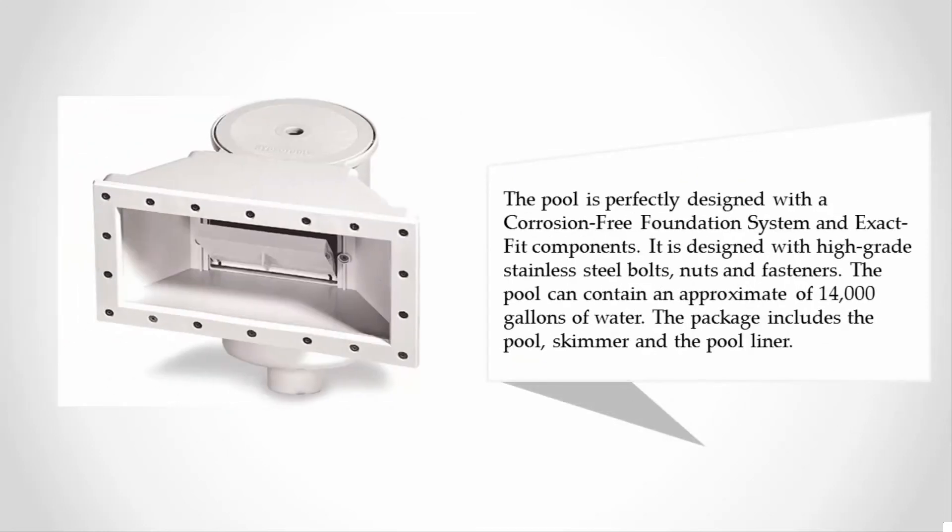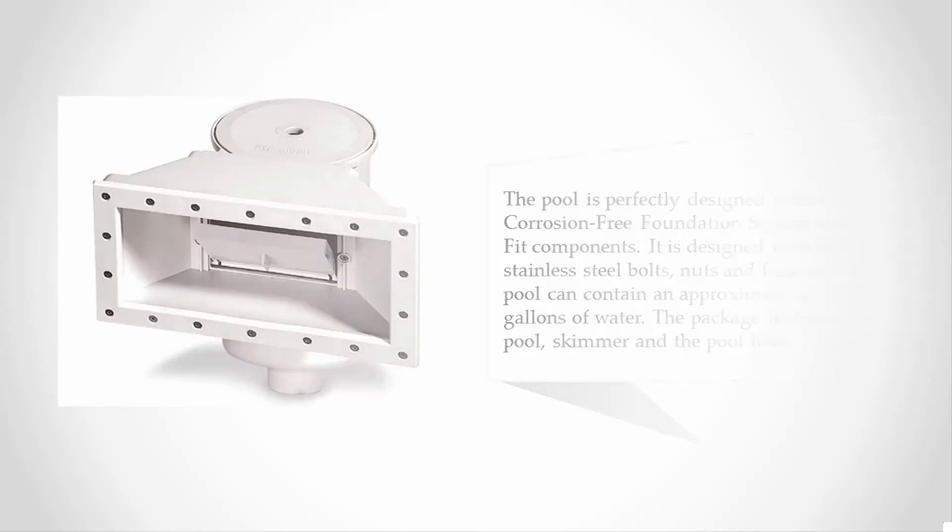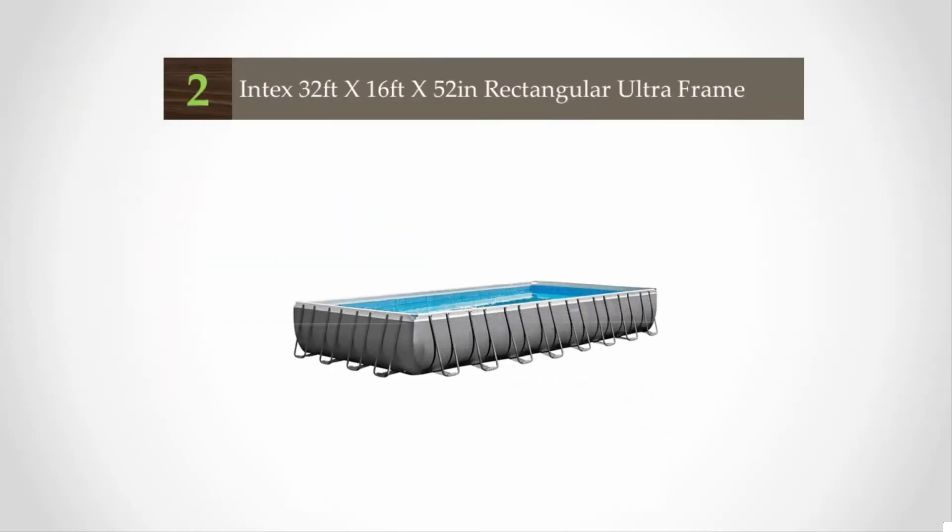The pool is designed with a corrosion-free foundation system and exact fit components, featuring high-grade stainless steel bolts, nuts, and fasteners. The pool can contain approximately fourteen thousand gallons of water. The package includes the pool skimmer and pool liner.